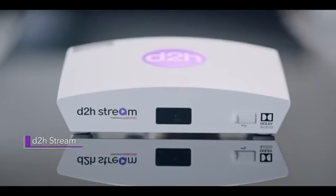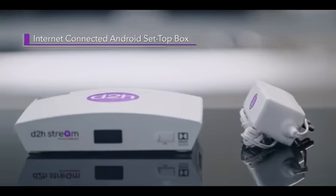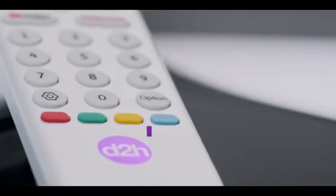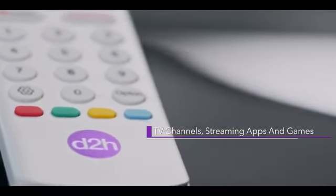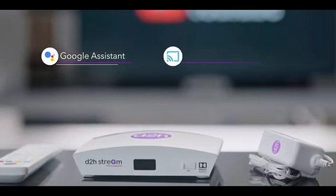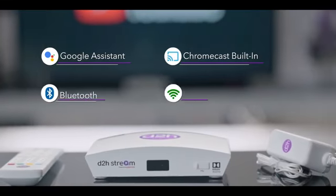Introducing D2H Stream, an internet connected Android set-top box which gives access to different streaming apps and games along with TV channels. It comes with Google Assistant for voice search, Chromecast built-in, Bluetooth and Wi-Fi support.